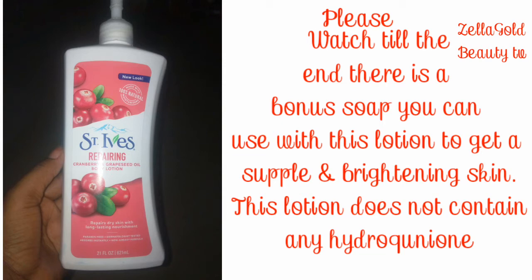This body lotion is very amazing — you can use it morning and night. It will nourish your skin and give you a healthy-looking skin with 100% natural moisturizing. It will absorb quickly to moisturize dry skin for up to 24 hours.